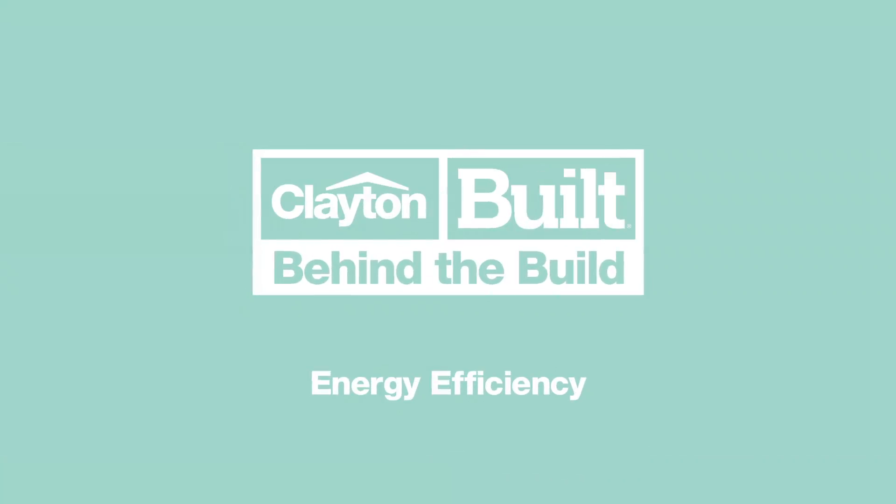Hey, Zoe here. We all know what it means to be energy efficient, but Clayton Built takes it to a whole new level. Sometimes it's the little things that mean the most, am I right?